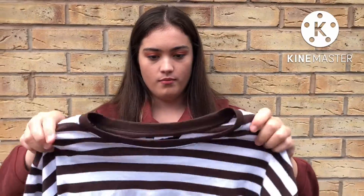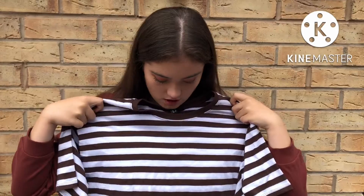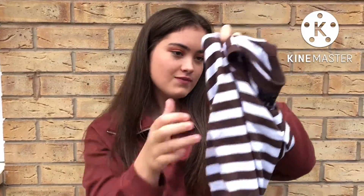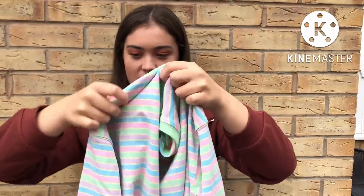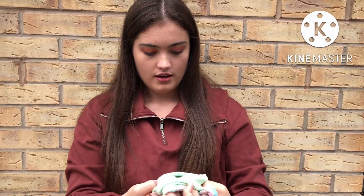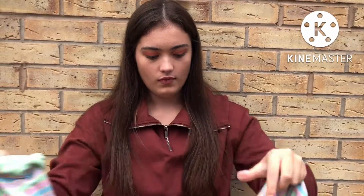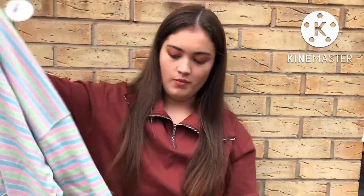I actually got this top from New Look in the sale and it's just quite a basic top. Obviously you could have it oversized like this, you could just have it casual, you could just tie it up, have it tucked in some jeans. It's more like bright pastel kind of colours and it's from Apricot like I said, from New Look, and it's actually really soft. Not fall colours but it would keep you warm but also not too warm — it's not too thick.